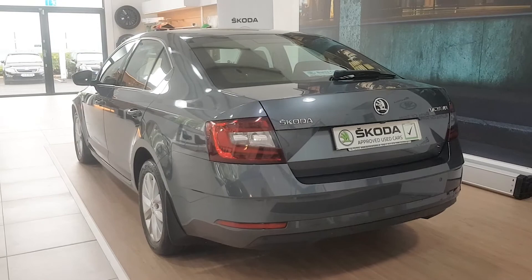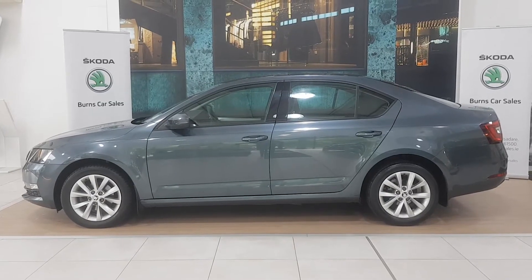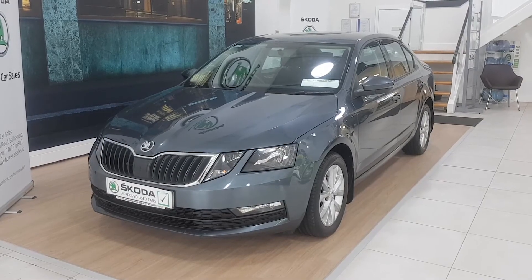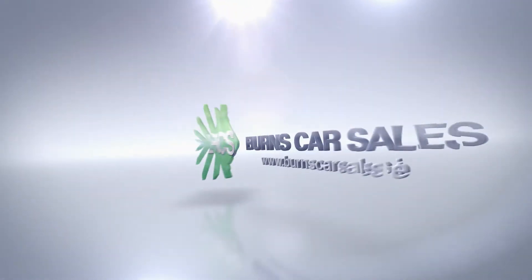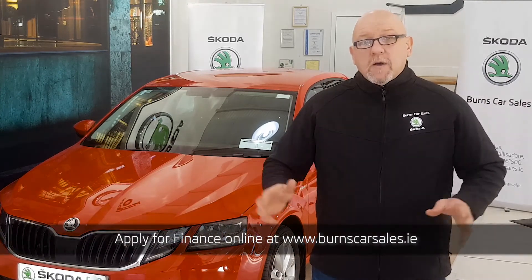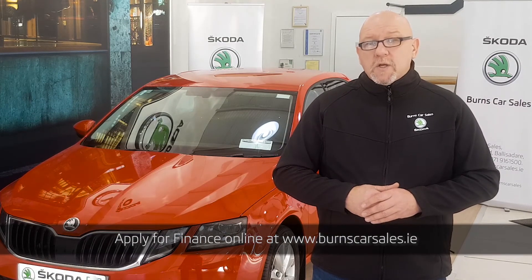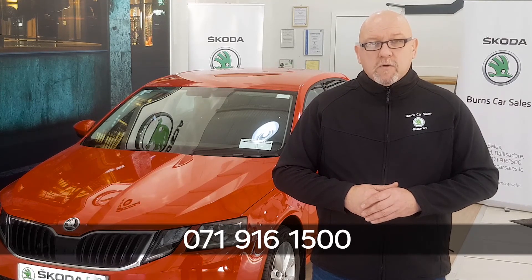Once again, this is a 172 Skoda Ambition — a 1.6 litre TDI, 115 brake horsepower, finished in quartz grey with 72,000 kilometres on the clock. That's just a brief review of some of the vehicle's features. For more information on it or any of our range in stock, please call in and see us here on the Old Dublin Road, or give us a call on 071-916-1500.